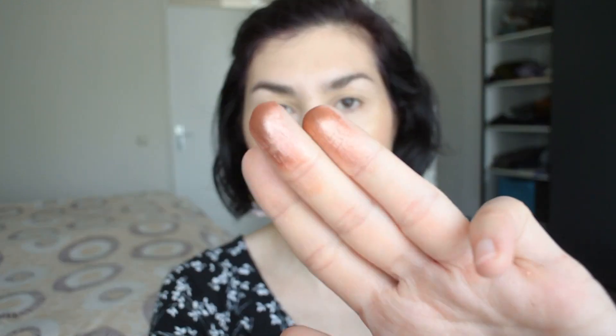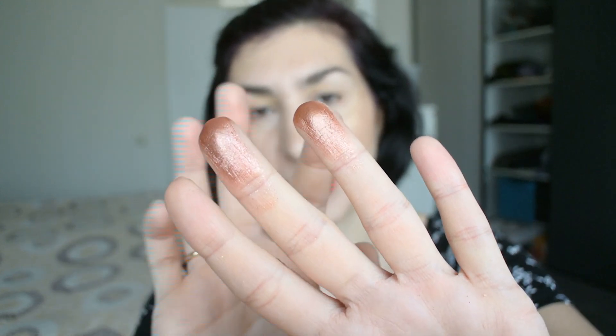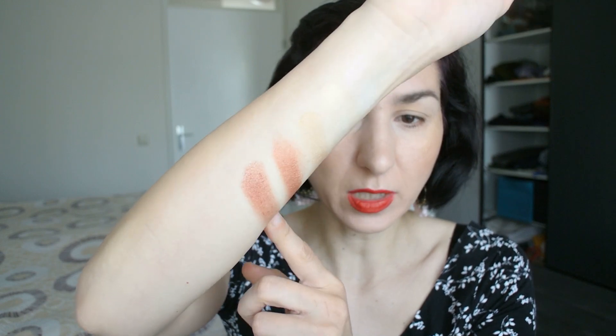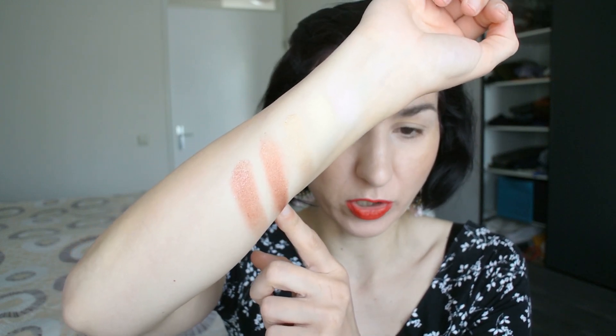The ColourPop dupe is the Super Shock Shadow in the shade Sequin — as you can see when swatched on my arm, this one is just a little bit lighter but very similar to the Pat McGrath shade. That being said, I'm not mad to have the Pat McGrath shade because I think it has a prettier formula. If you're on a budget and you love this color but don't want to pay Pat McGrath prices, go for ColourPop. Now I'm going to do a brown rose gold look using another Pat McGrath palette.